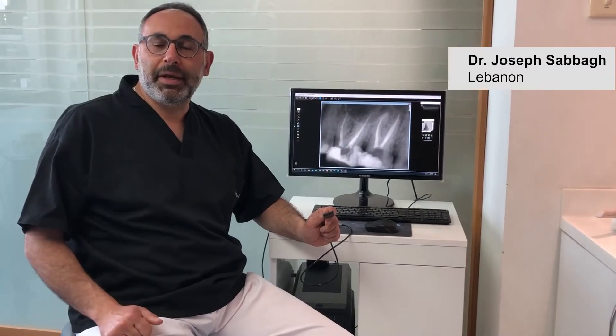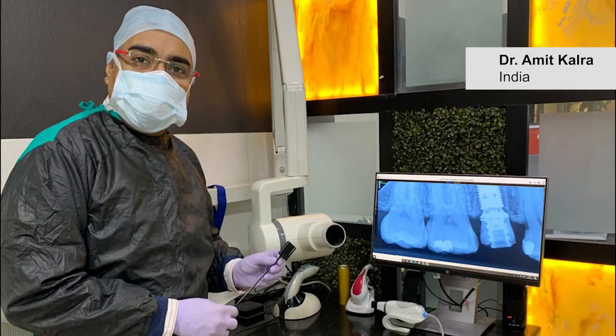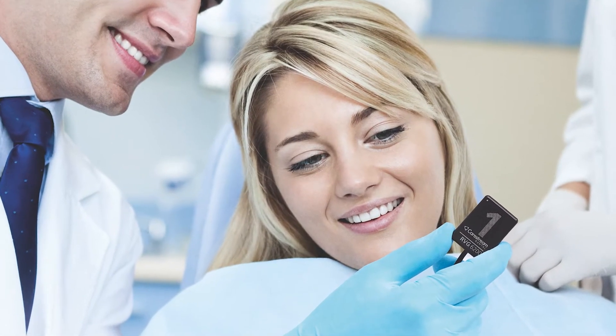Easiness, reliability and precision. Doctors around the world rely on the RVG Sensor for its ease of use and precise images. It's the digital sensor technology that started it all almost 40 years ago. And today it's the RVG that's at the start of every case.